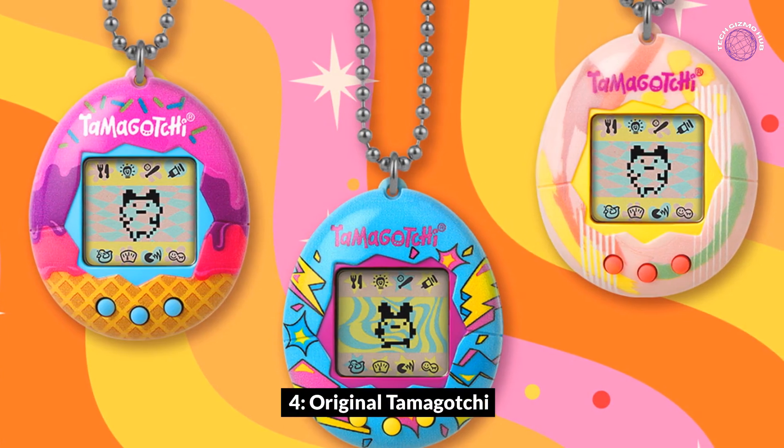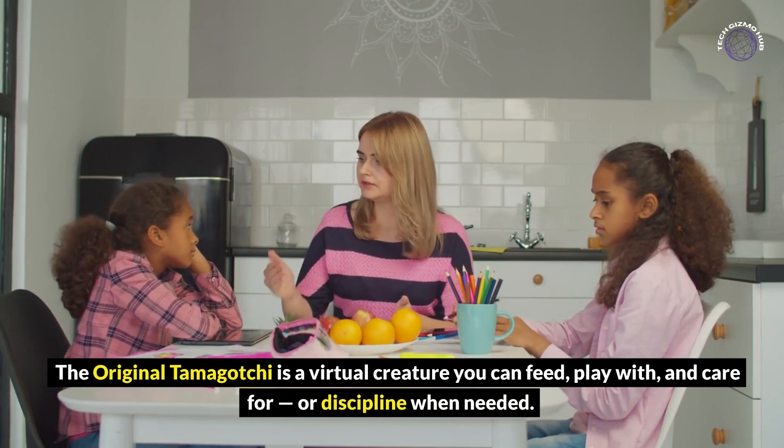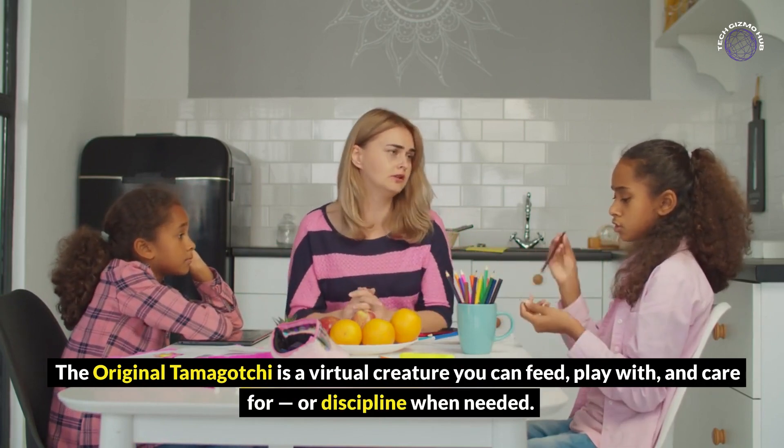Original Tamagotchi: The Original Tamagotchi is a virtual creature you can feed, play with, and care for, or discipline when needed.